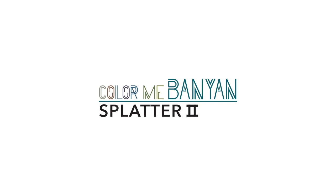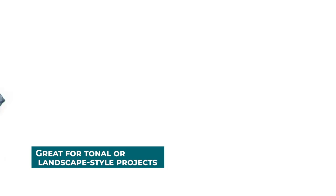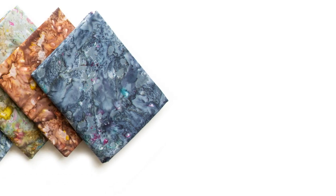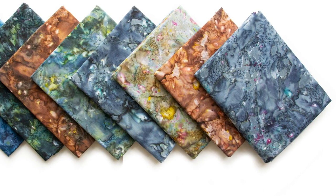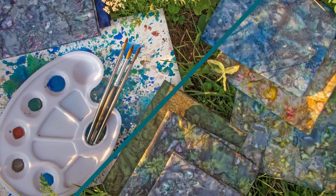Color Me Banyan Splatter 2. Wisps of color blown in create simply amazing results. The application of dry powdered color to the saturated batik brings a splattered technique we are just crazy about. Be sure to mix these in with any other collection for a rich mix of textures.